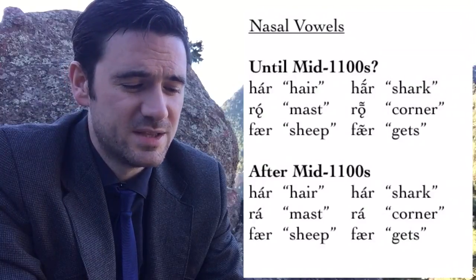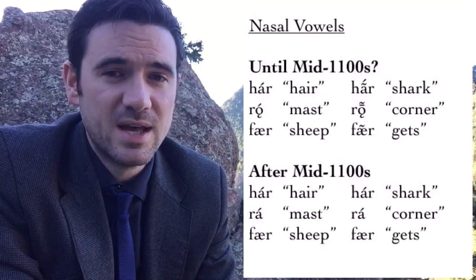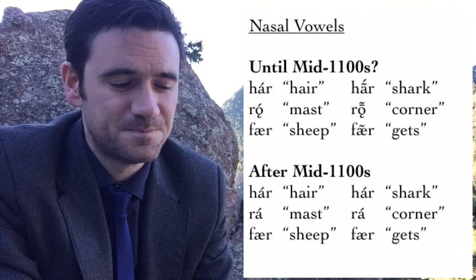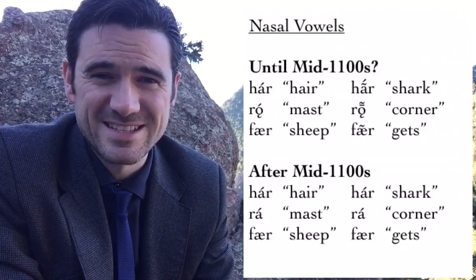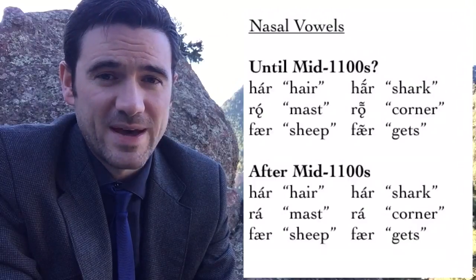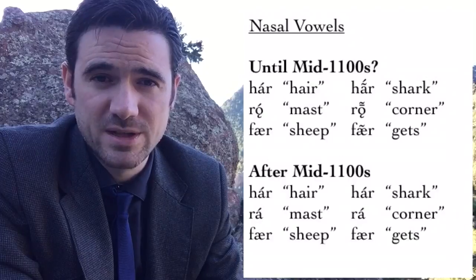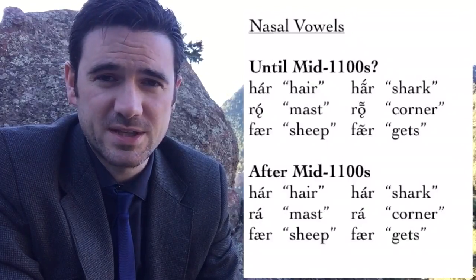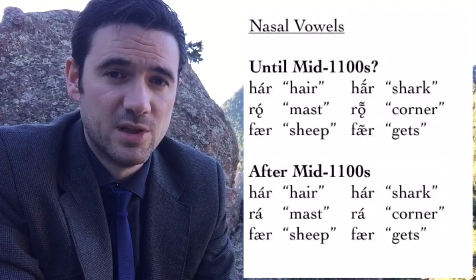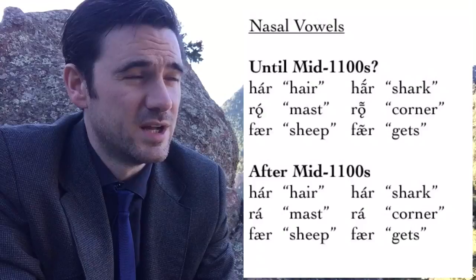He also points out many other words that had this nasal pronunciation, and shows us minimal pairs in the Icelandic of the mid-1100s. For instance: hár (hair) versus hár (shark); rá (a mast on a ship) versus rá (a corner); fær (a sheep) versus fær (gets). These would be in modern Icelandic hár/hár, rá/rá, and fær/fær. It is not very likely that this nasality survived much longer than the mid-1100s — there's no evidence for it from other manuscripts. It is also evidenced in many younger Futhark runic inscriptions, where nasal vowels are written with a different rune than oral vowels.